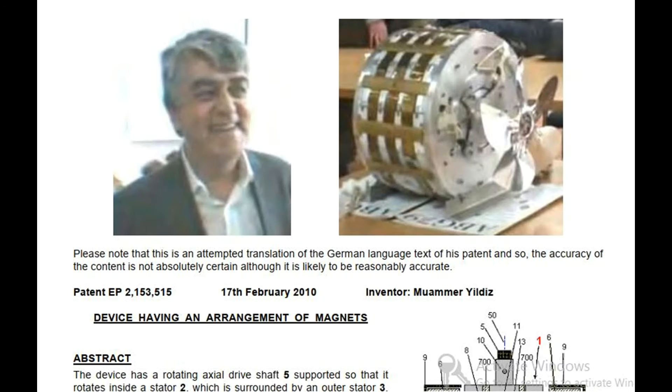Please note that this is an attempted translation of the German language text of his patent, and so the accuracy of the content is not absolutely certain, although it is likely to be reasonably accurate. Patent EP2153515, February 17, 2010. Inventor: Muammar Yieldes.